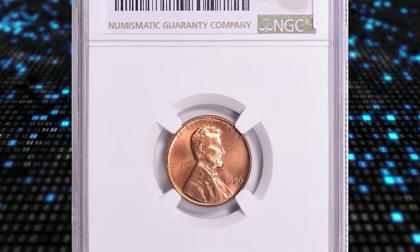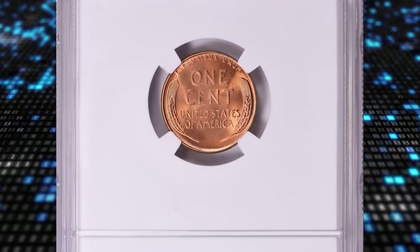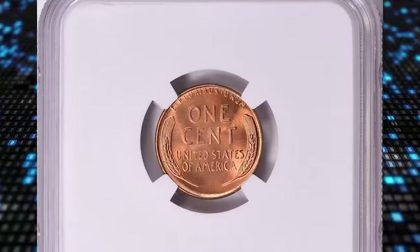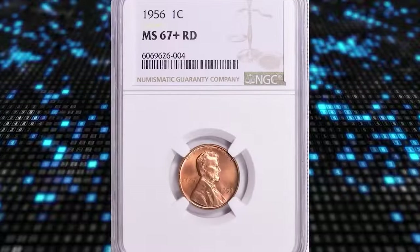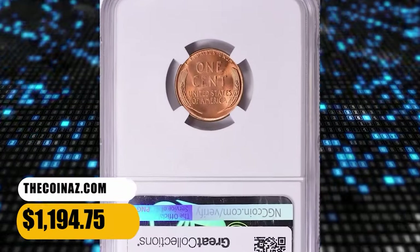1956 Lincoln cent, graded as MS67 Plus Red by NGC. With nearly a half-million pieces coined, this issue is hardly rare, even in fully red gem condition. It is only at the MS67 RD level that the population thins considerably. MS67 Plus gems are relatively rare. A total of $1,194.75 was realized from the sale of this specimen at auction.